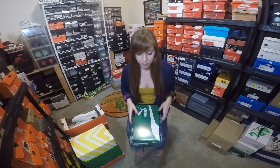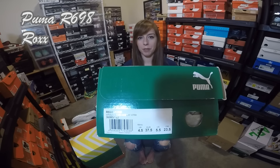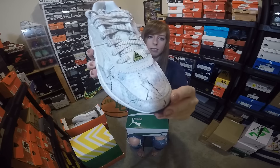First up, I'm going to start with a Puma. This is one of my more recent pickups. This is the R698 from the Rocks Pack — the white pair. They made a black pair as well, but personally I liked the white pair better. I did post about this one on my Instagram. I don't really know why they call it the Rocks Pack — it looks more like marble to me.